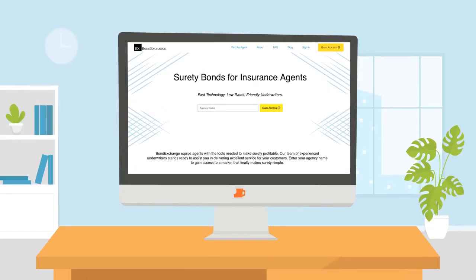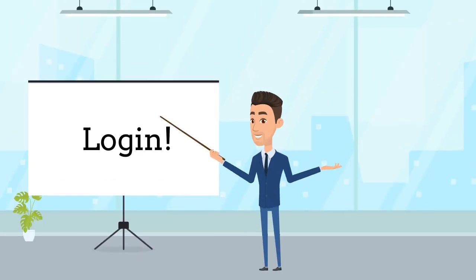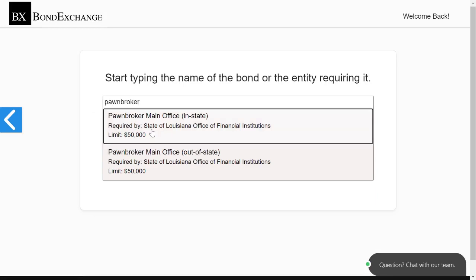Thankfully, Bond Exchange makes obtaining pawnbroker bonds easy. Insurance agents need to simply log in to their account and search in our database to find the bond that they need.